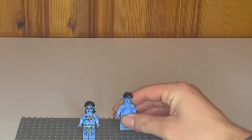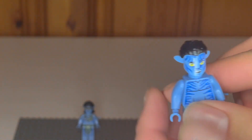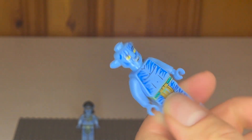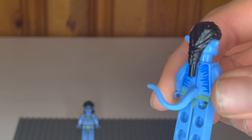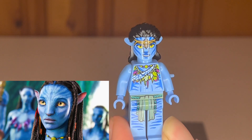Here's Jake up close — you can see those little dots that glisten, just like in the movies. They actually did something I haven't seen before where the ears are on the head piece rather than on the hair piece. There's also a tail piece in the back, those silver dots give it a nice glisten, and the hair piece has a little stud on the back that you can use to attach the banshee later.